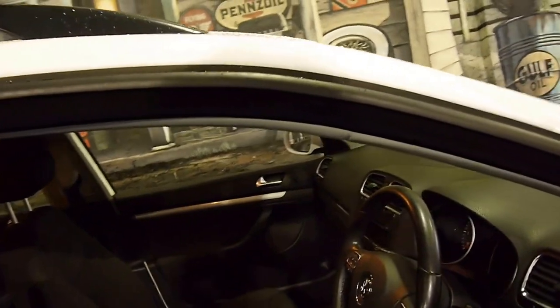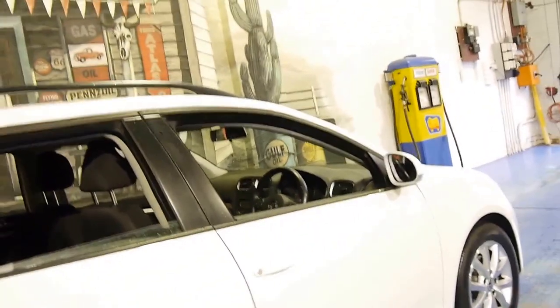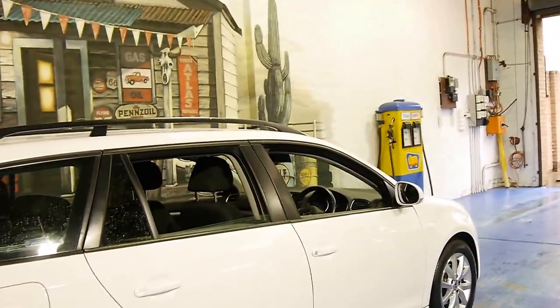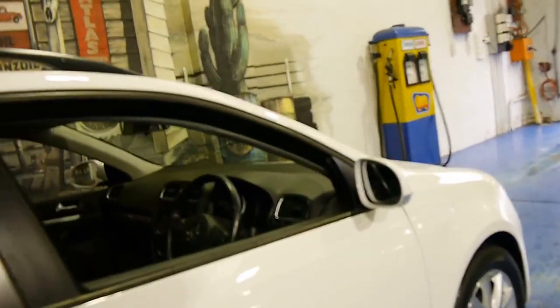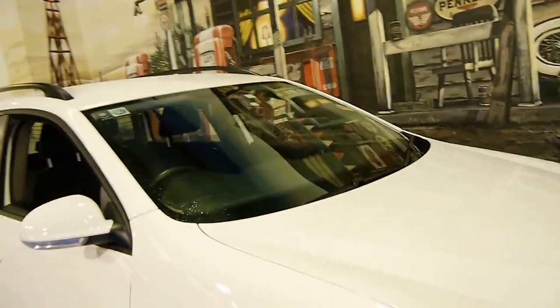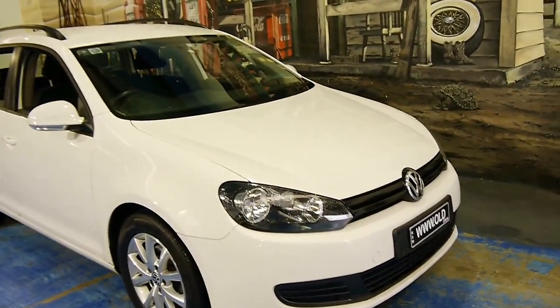So if you're looking for a Volkswagen, I think it's very important that you find one which has been serviced by a Volkswagen dealer and looked after properly. Because if a turbo diesel Volkswagen like this has been looked after, it should be very reliable for well over 200,000 kilometres. Thank you so much for watching our presentation today, and we look forward to hearing from you.